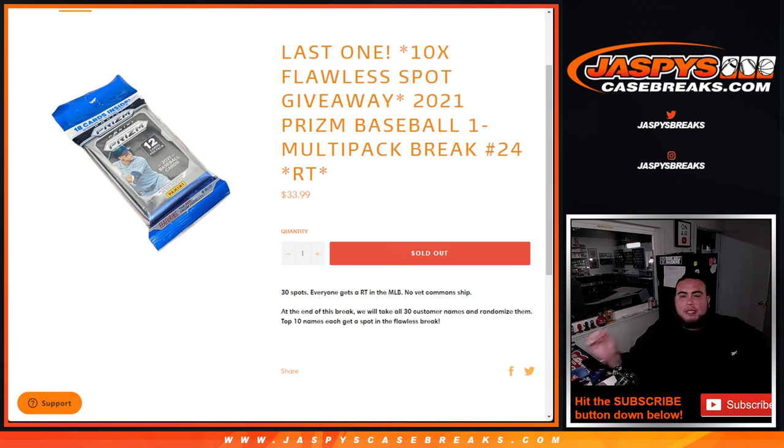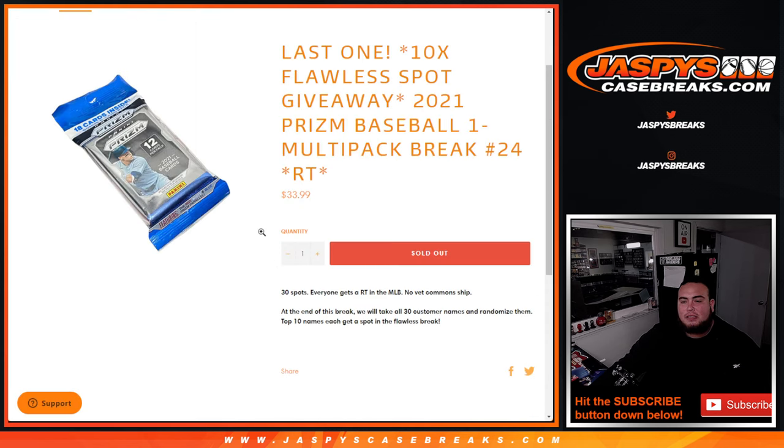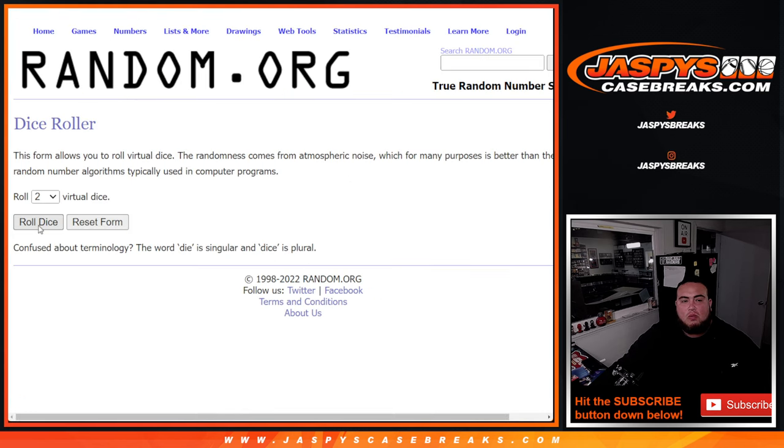What's up everybody, Jason here from jazbeescagebreaks.com. Ten flawless spots being given away with this last pack filler — that sells out the break with this 2021 Prism baseball multi-pack, cell number 24. First we'll do the break, randomize customer names and teams to ship the hits out, then at the end we'll take the original customer names, randomize them, and the top 10 get in. Let's roll it.